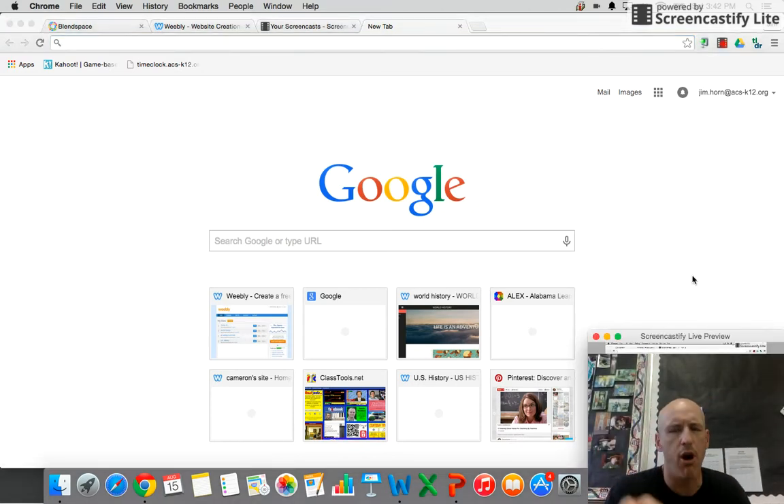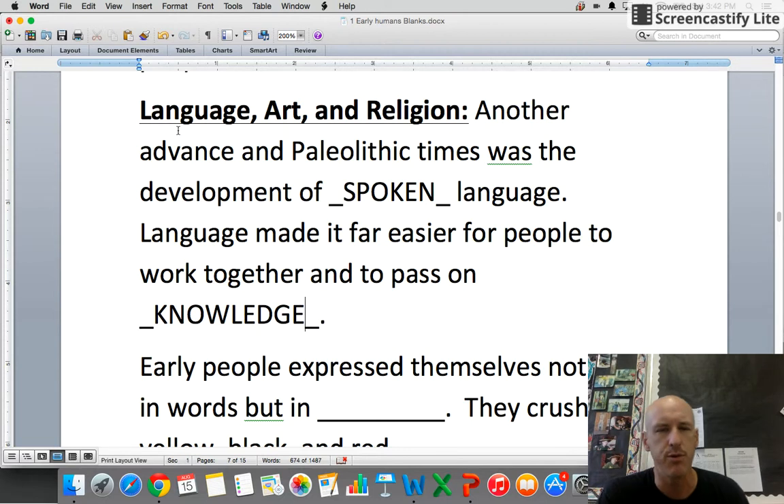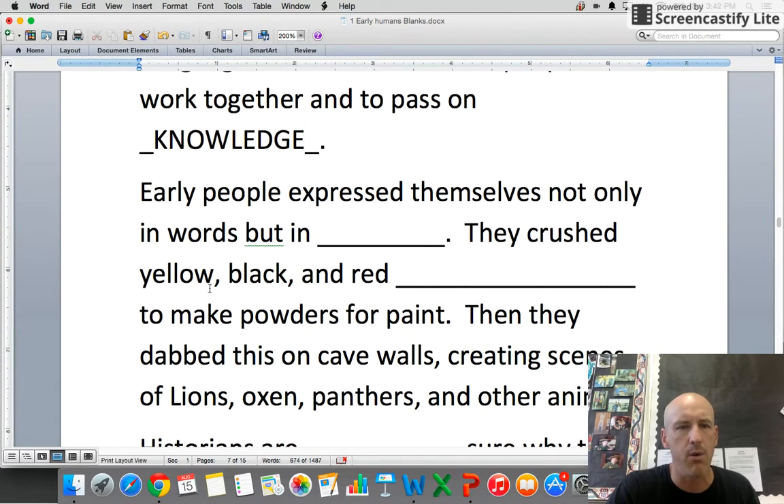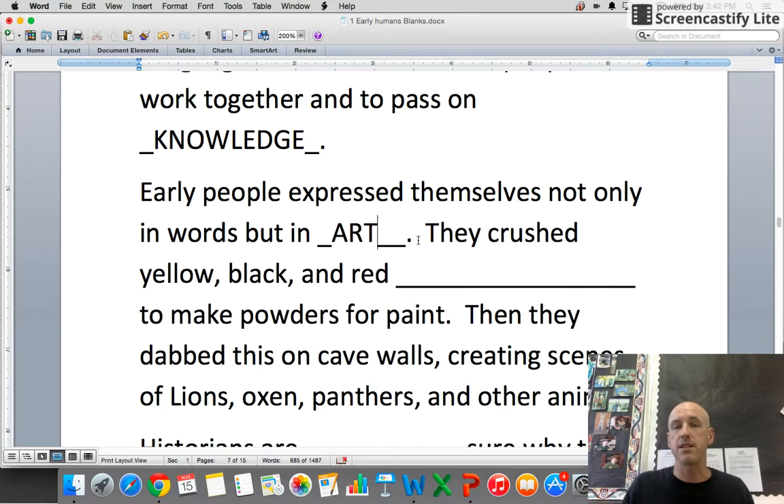All right, early humans part two — let's do this. Have your notes ready. We're looking at language. We found out the most valuable thing on the face of the earth is knowledge — get all you can while you can. Early people expressed themselves not only in words but in art, and there are lots of forms and fashions: music, painting, sculpture — you name it.